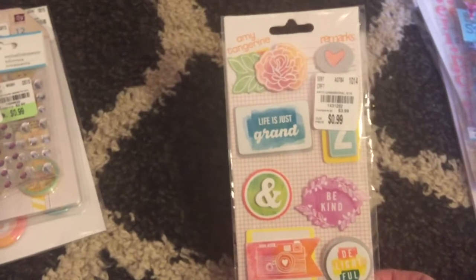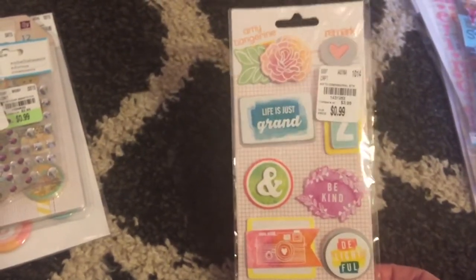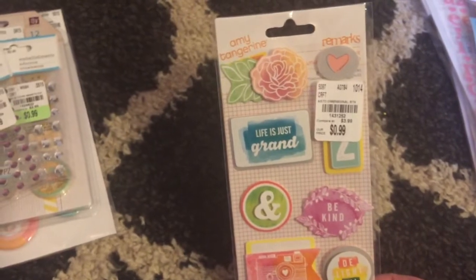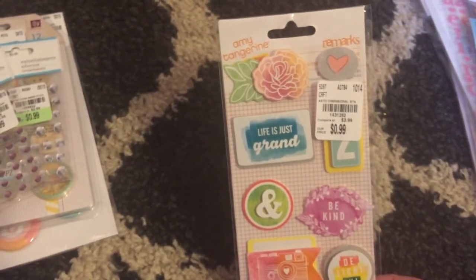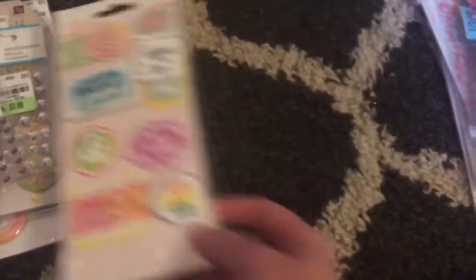Then I got these stickers. I actually had these before and I think I brought them back, but then I saw them again and was like, oh I want them, so I went ahead and got these. These are by Amy Tangerine — how cute are they? That camera and that 'be kind.' I love that.